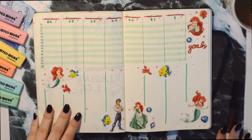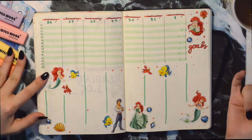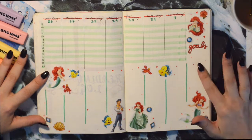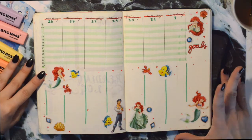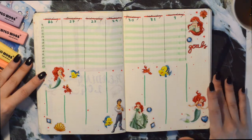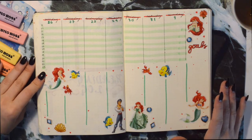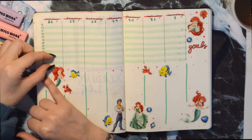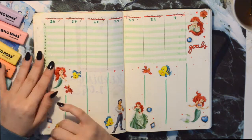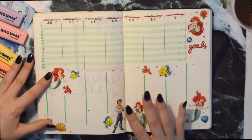Then here is my weekly spread. For this one I tried something I've never done before: a timetable at the top, a task list at the bottom, and a goals section as well. I chose Ariel for this — I just want the week to flow as smoothly as water. If I have dance lessons I'll write little boxes with the lesson and timing for each day, and if I have appointments or courses I'll write those events up top and tasks below.